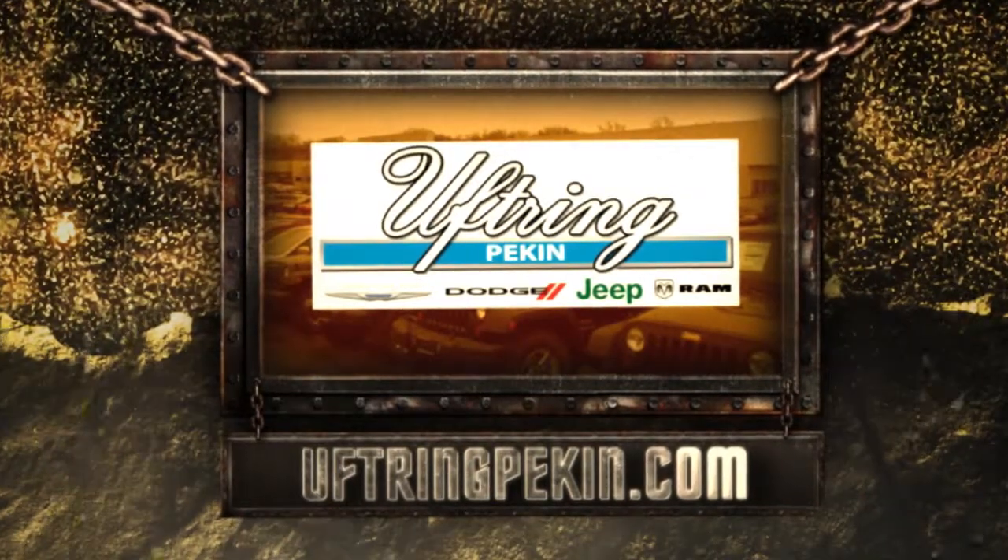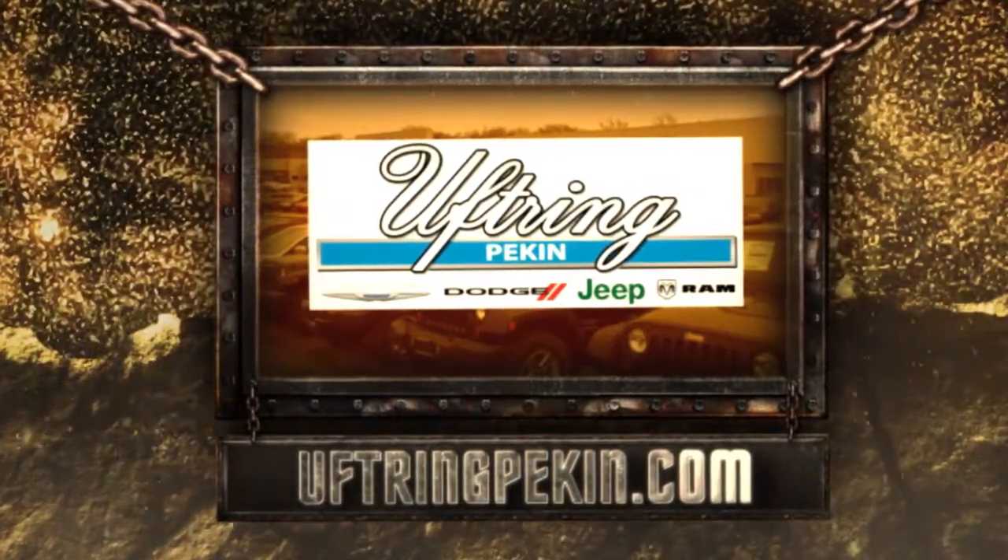You want more Jeeps, more Rams, more vans? Visit UftringPekin.com today.